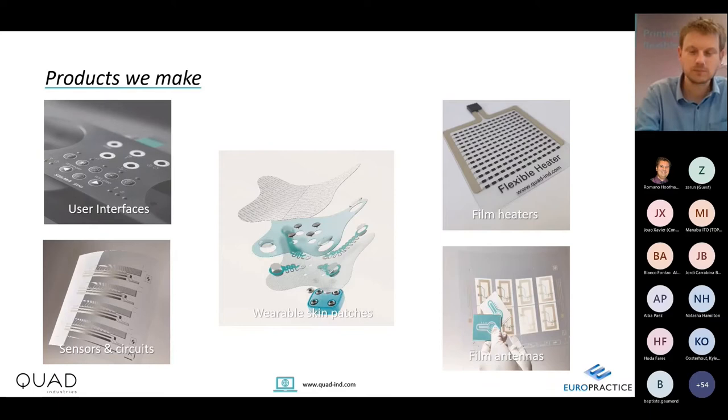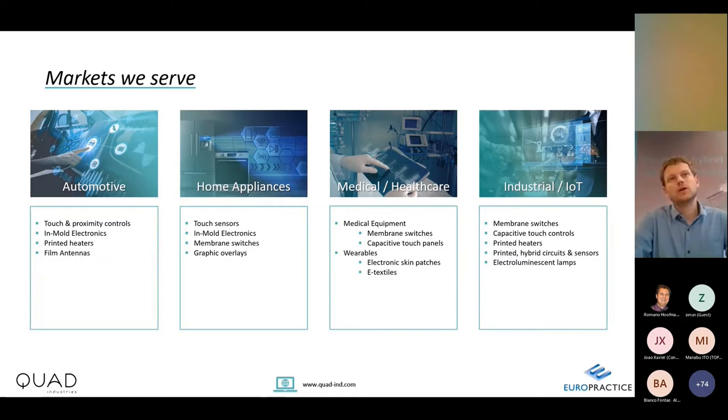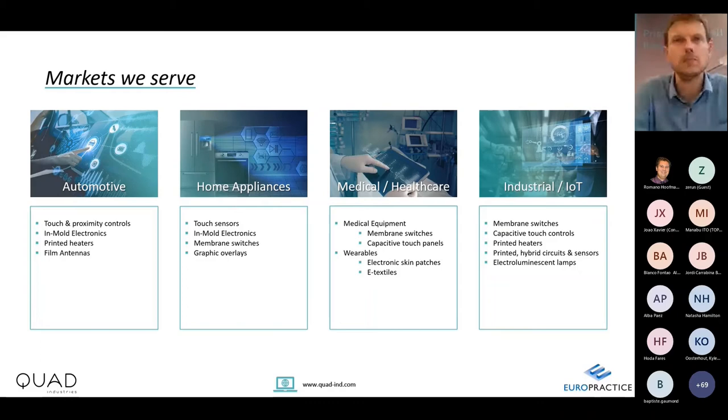In terms of markets served, we cover a wide range. Strategically, automotive and healthcare are key target markets, but we also do a lot of user interfaces and touch foils for home appliances and many industrial applications.